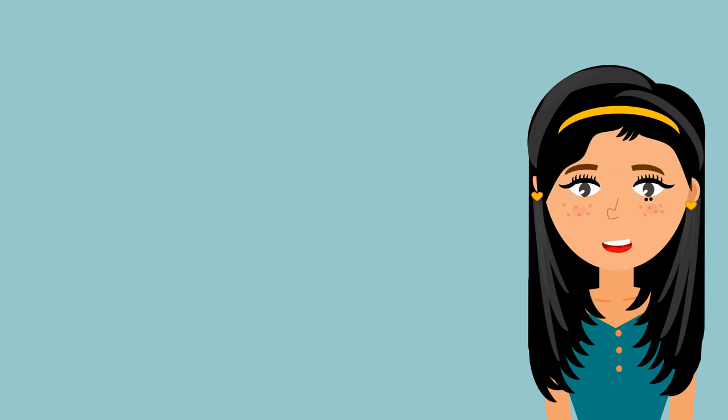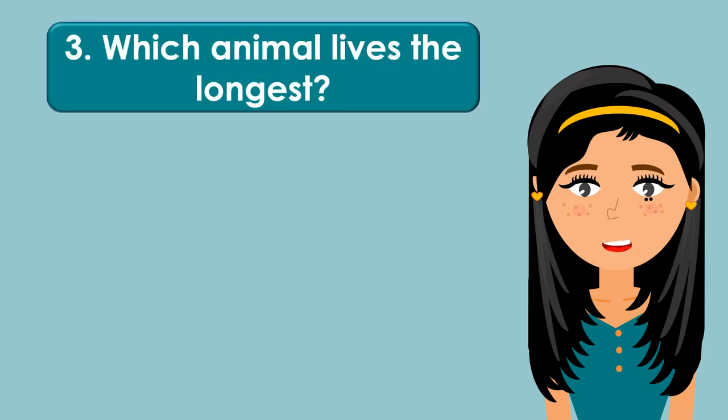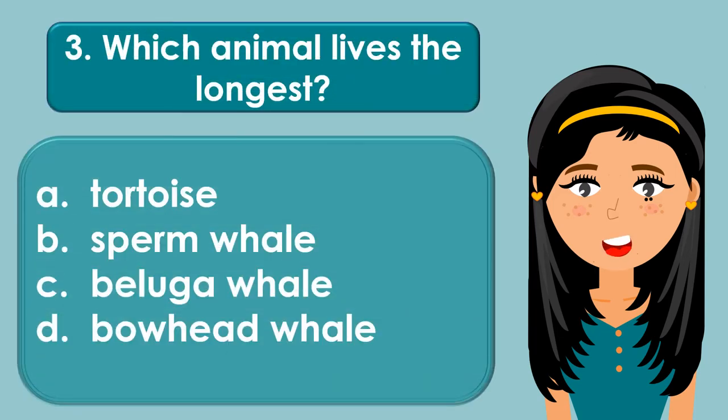Which animal lives the longest? A. Tortoise, B. Sperm whale, C. Beluga whale, D. Bowhead whale.